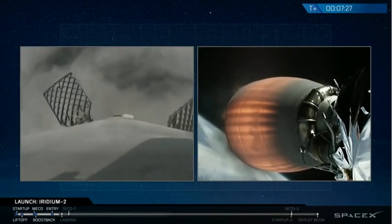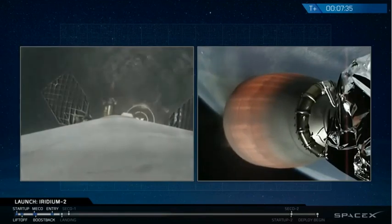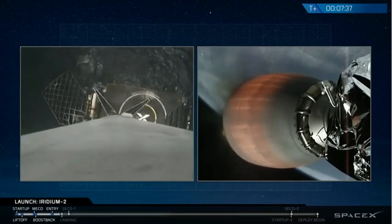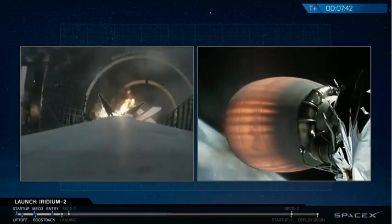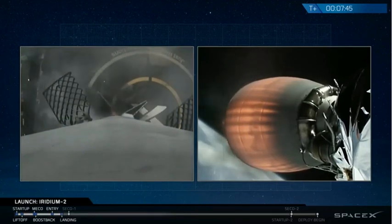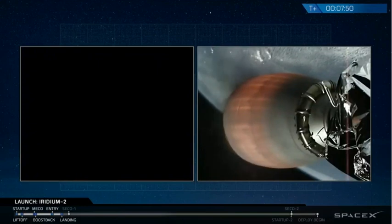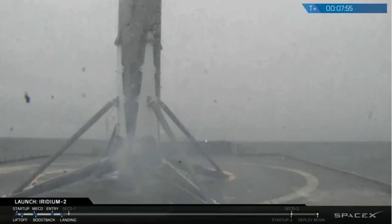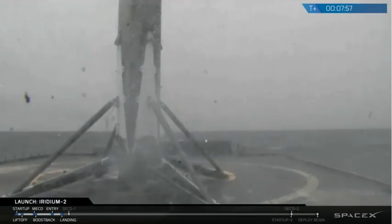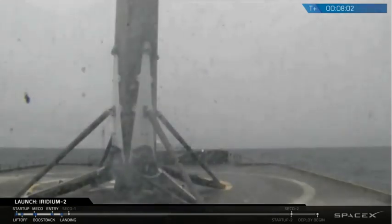Landing burn is underway. And you can tell by the cheering in the background — first stage, Falcon 9 flight 38, has landed on Just Read the Instructions.